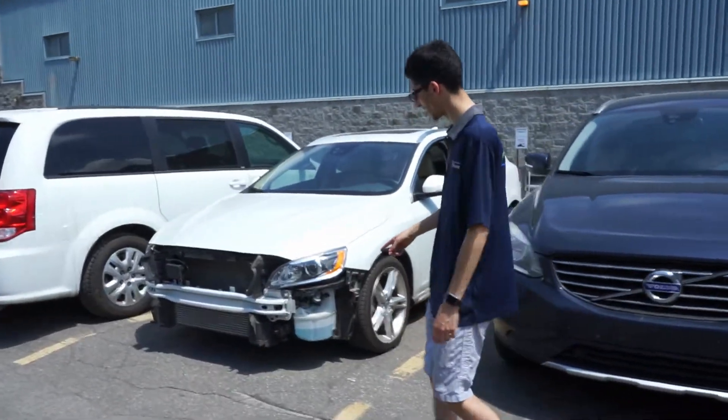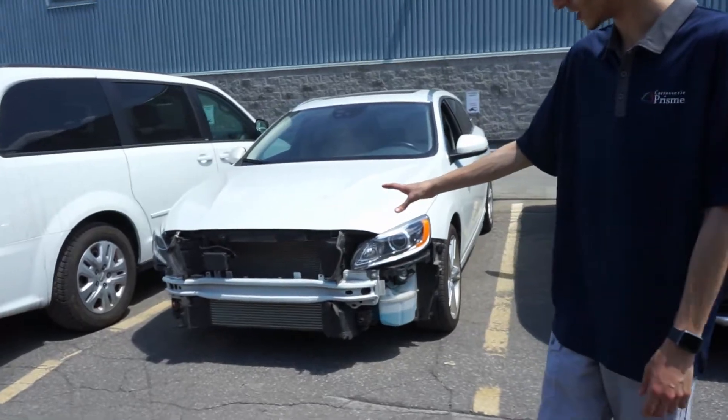So this is the car here. You can see the front bumper has to be changed on this one too. Now let's go inside and I'll show you what we have in there.